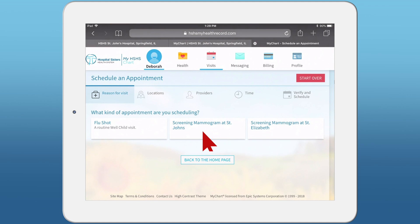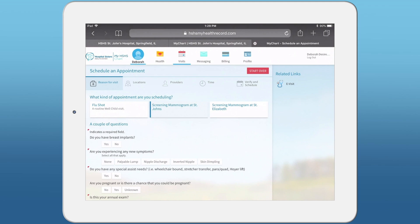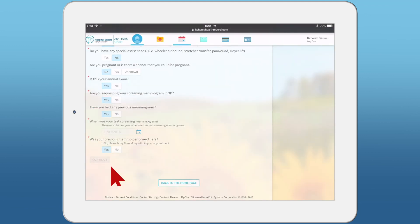Click Screening Mammogram at St. John's. Answer the questions that are required to appropriately schedule the screening exam and click Continue.